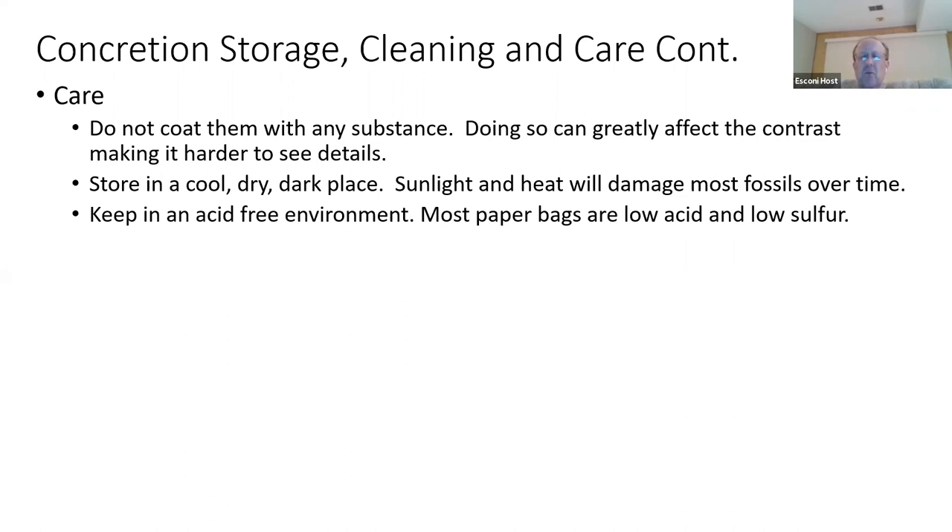There are places where you can find shale that has the carbon of the fossil in the shale itself. If you're lucky enough to find fossils in that state, you have to let those dry out extremely slowly. Put them in an unsealed plastic bag, let them dry out naturally, and then I would suggest using hairspray — but don't use it on your concretions.